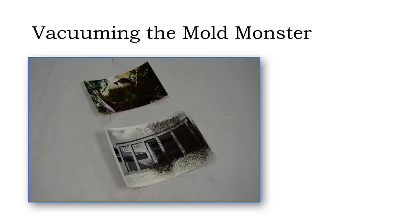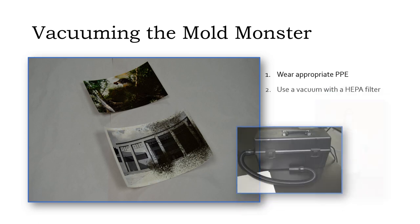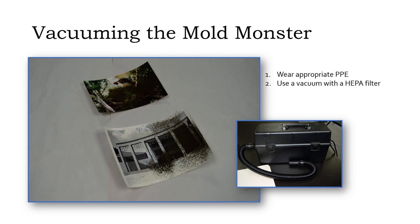This procedure is for vacuuming inactive mold spores off photographs and other flat items. Remember, mold is a health hazard. Be sure to wear your PPE and use a vacuum with a HEPA filter, which will trap the mold spores and prevent them from being expelled into the air with the vacuum exhaust.